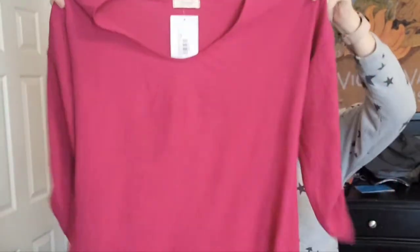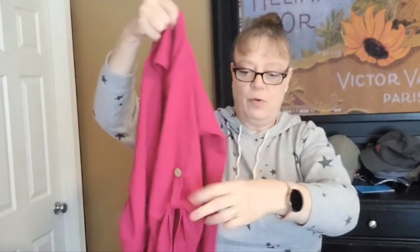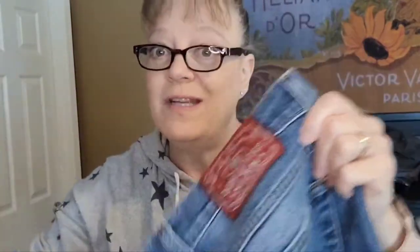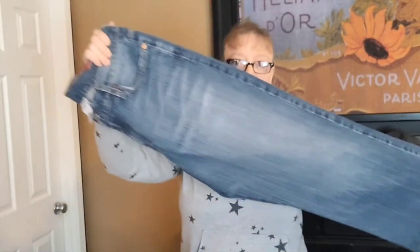I might just take everything to the buy sell trade first to get quick cash, then send the rest to thredUP that they don't want. This is Audi, a new-with-tag tunic top with three-quarter little sleeves. The last big bag I brought to the buy sell trade stores they only took one thing, but the time before that they took a good amount and I made about 32 bucks. This is NOM — I've never heard this brand — it's like a gauze material. Then a pair of Lucky Brand jeans for 50 cents — that's better than bins prices. That's 10 items.